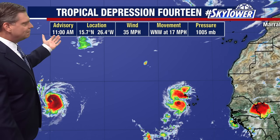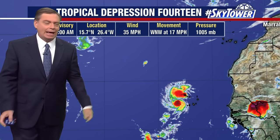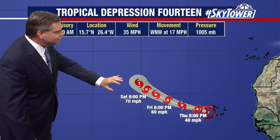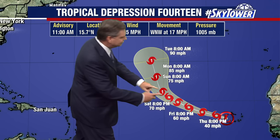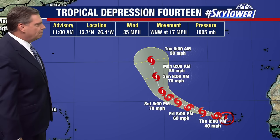Here's the first advisory on TD 14. We're not going to focus a whole lot on this because it's not heading anywhere. It's going to head out over open waters. Right now its winds are at 35 miles an hour. This is expected to become a tropical storm and eventually a hurricane — next name on the list is Margo — but you see where it's going, basically heading to the north out over open waters of the Atlantic Ocean.